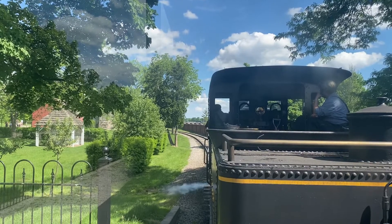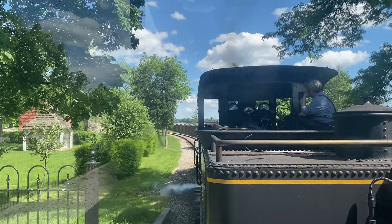We'll say goodbye to Mike, our station master. You did a great job getting everybody on board, Mike. Appreciate it.